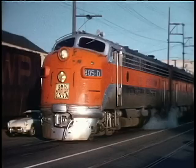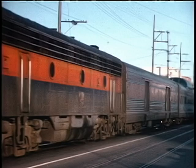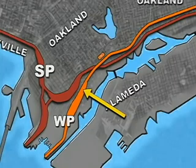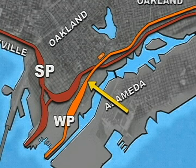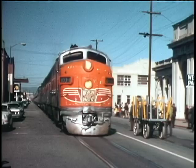Back on the Oakland side of the bay, we run through WP's main yard and see trains from the cab and from trackside. We run down 3rd Street to WP's old station.